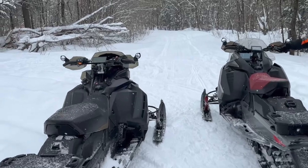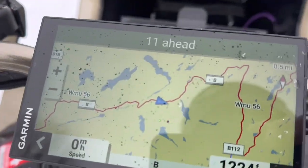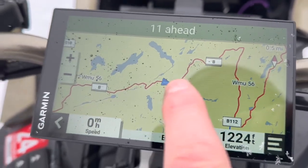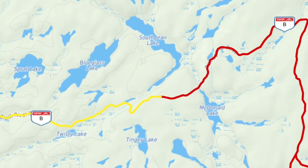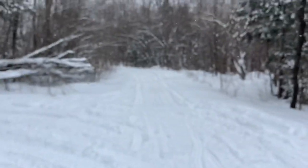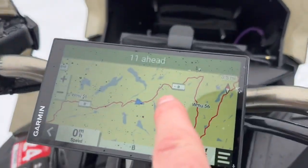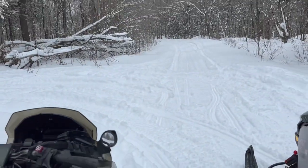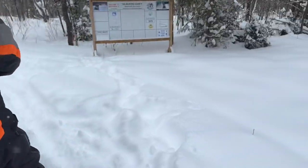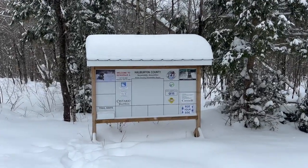We're coming down — I believe this is B trail if I'm not mistaken, yeah we're on B trail. We're coming up to where the bridge is soon, dying to see if the bridge is built. It looks like the club put up a nice new sign here — that was never here before, I think that's brand new.